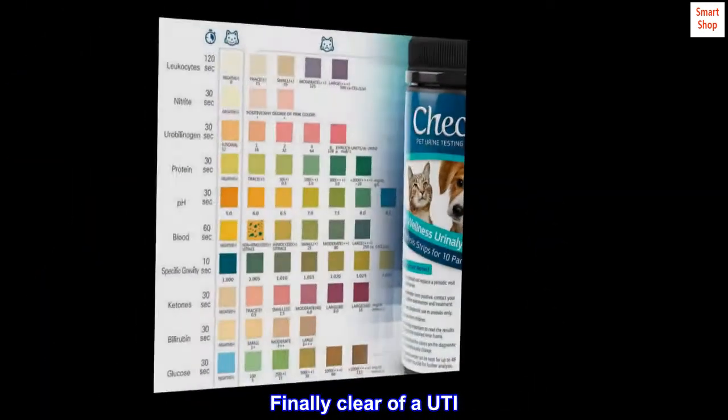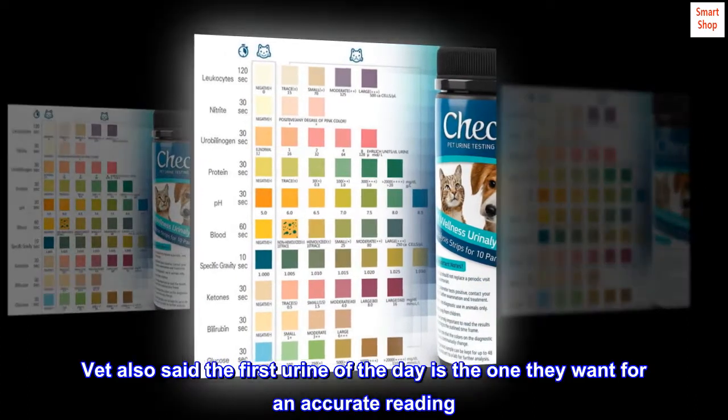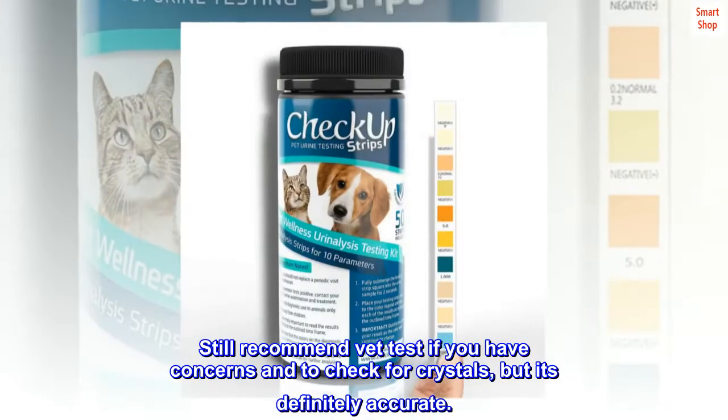Finally clear of a UTI. I took my pup's urine to the vet the next day and it matched my test strips. The vet also said the first urine of the day is the one they want for an accurate reading. Still recommend a vet test if you have concerns and to check for crystals, but it's definitely accurate.